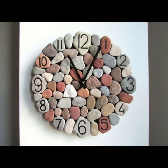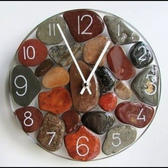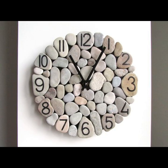To create a stone art clock, artists typically begin by selecting the stones they wish to use. These may be sourced from local quarries or even collected from natural environments.